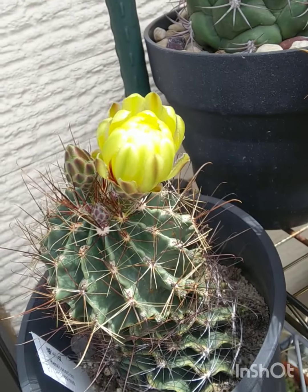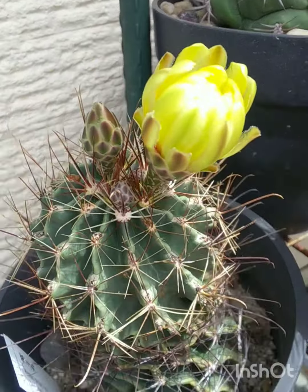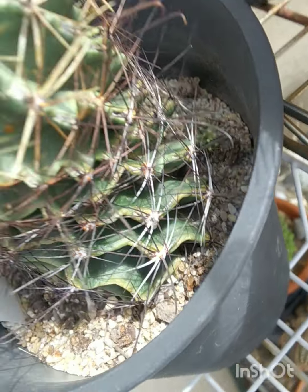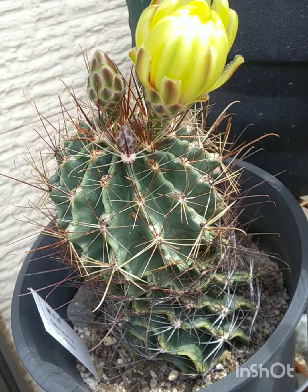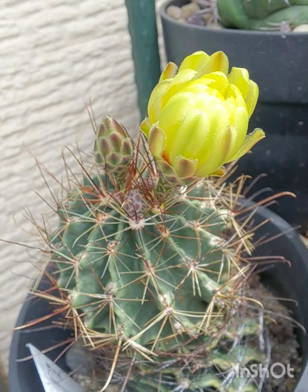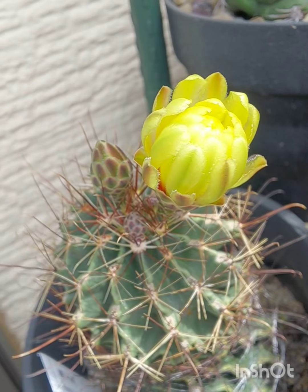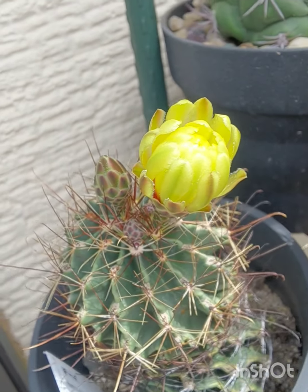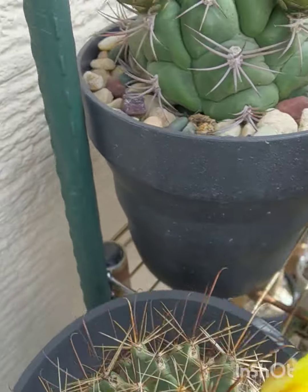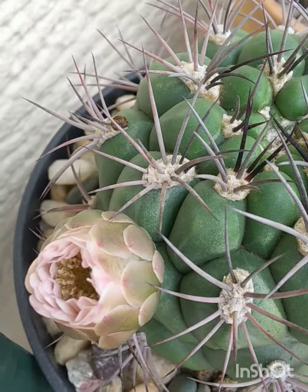What else do we have? We have something that's almost ready to flower — an Opuntia. This is my oldest plant; there's an offset down there. These are prolifically flowering, so they never stop flowering all summer long. The flowers are a beautiful golden yellow with a red throat and very fragrant — a nice lemony fragrance.